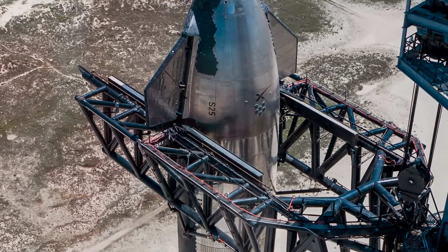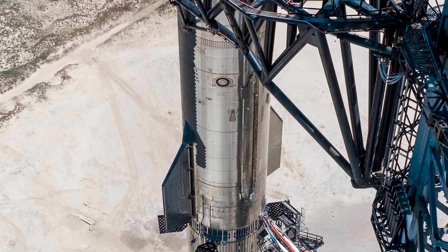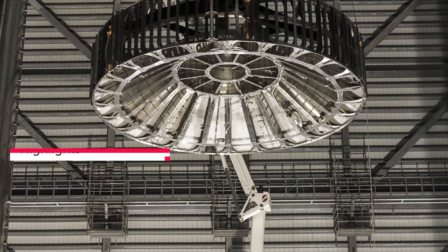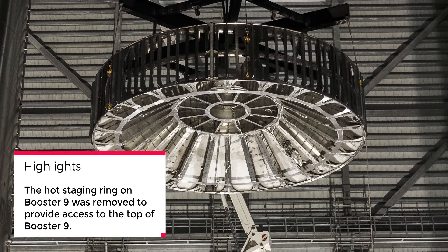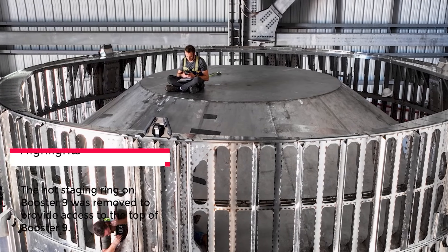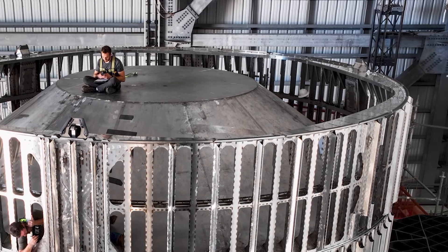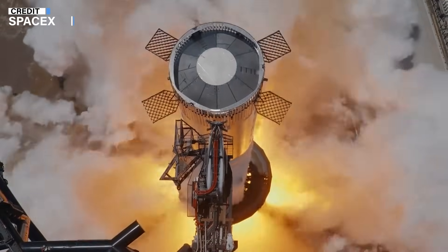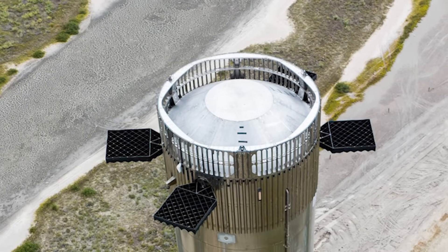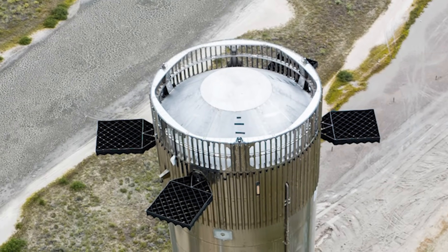Elon Musk was quite vocal about his frustration with this delay. However, things started looking more positive as days rolled on. The hot staging ring on Booster 9 was removed — not because there was something wrong with it, but to provide access to the top of Booster 9. Underneath the hot staging segment there's a lot of hardware, so SpaceX wanted to address this. They put scaffolding in place for workers to access the booster's top.